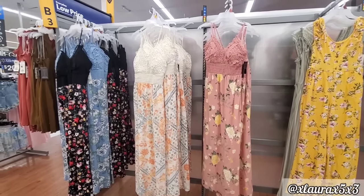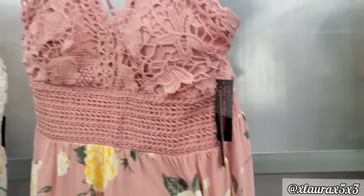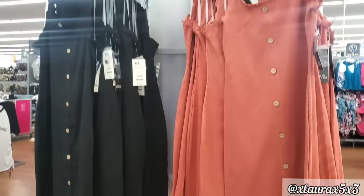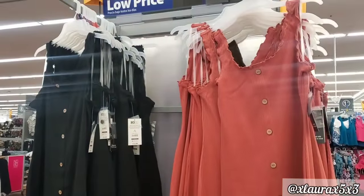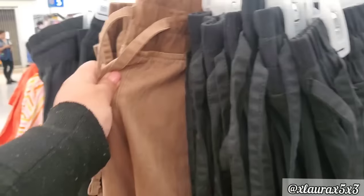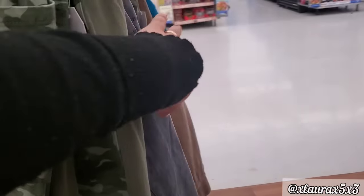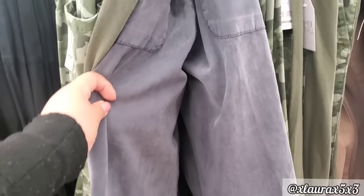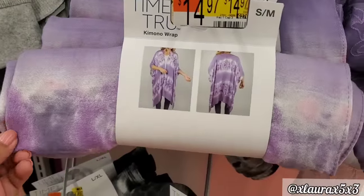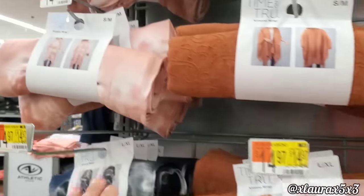Look at these pretty dresses — these are also by No Boundaries. I really liked this one, $17.98. These are $12.98 with the buttons. They have these pants by Time and True — these are priced $21.98, they looked very comfortable. They had an end cap full of Time and True kimono wraps — these are $14.97, in different prints and different colors.